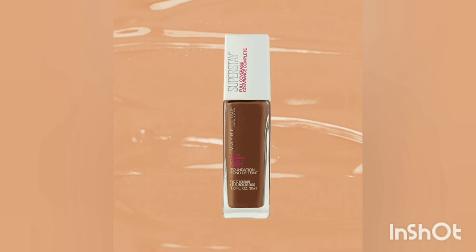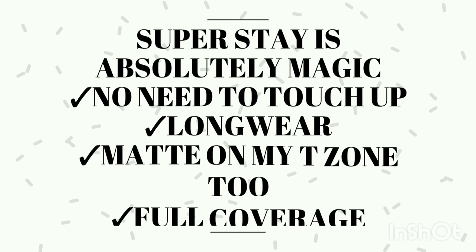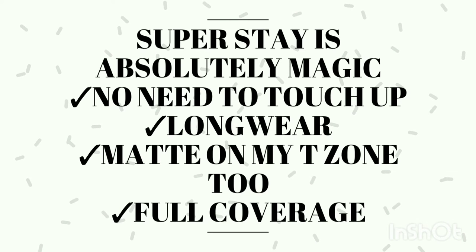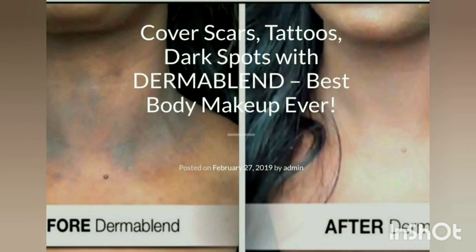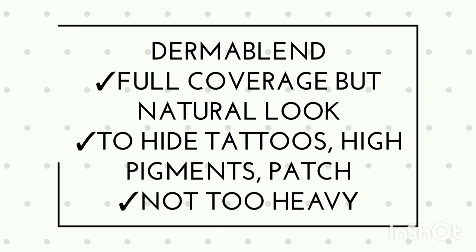The best full coverage matte finish foundation is the Maybelline Super Stay Full Matte Coverage. It is easy, affordable, and provides full coverage without any touch-up needed. You don't need any blotting papers or extra products, and it covers the T-zone well. It can even cover tattoos and scars for an even skin tone — use a stippling brush for a perfect look.